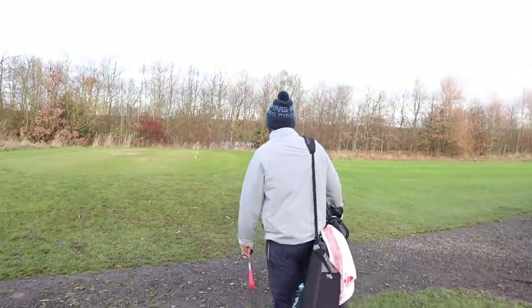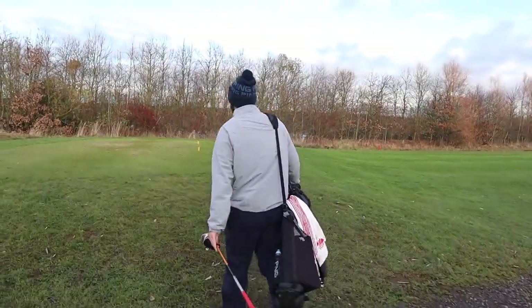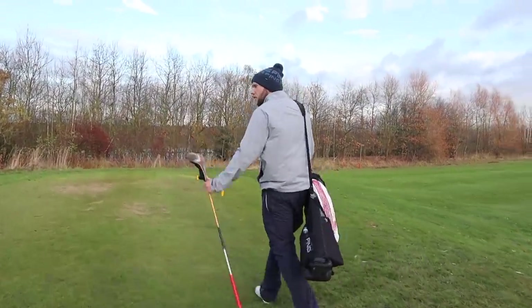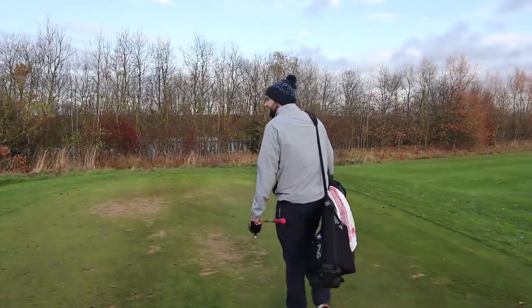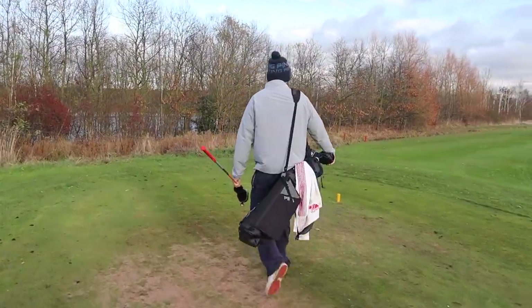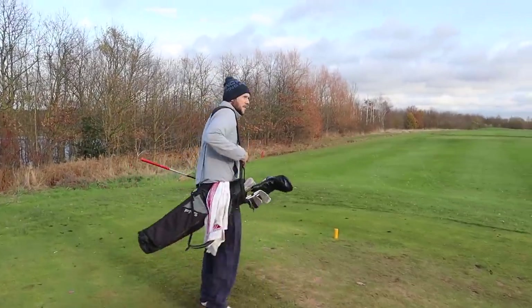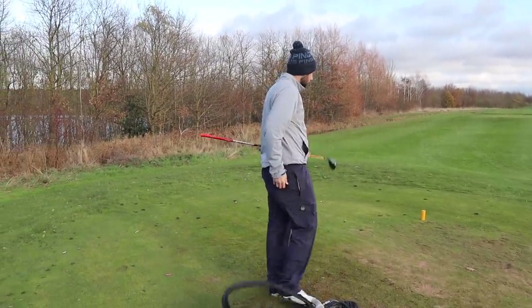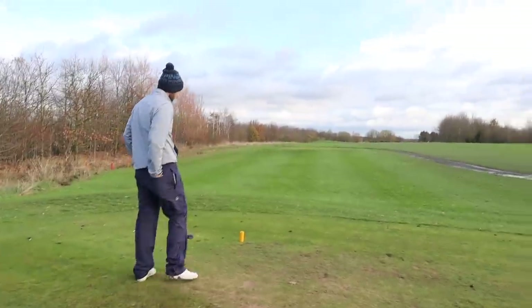Par five. He strides onto the tee — I've never seen him walk with such passion and purpose. Could we get there in two with the seven wood? It'd take two big hits. Well, I feel like I've got two big hits in me — although it is downwind. No run though, you're going to have to fly these. Probably 250 each — maybe 230.